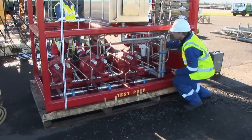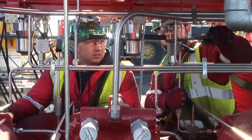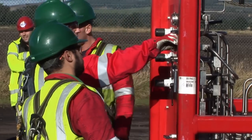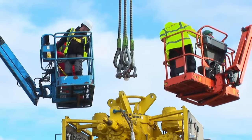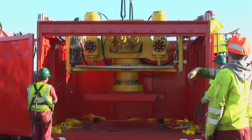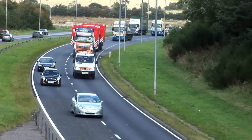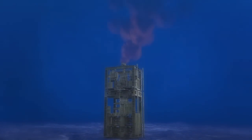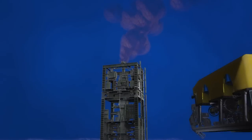Shell's capping stacks are regularly tested and maintained in a state of continuous readiness. And whilst in 40 years of deep water well operations we have not had an event that would require us to use a capping stack, the procedures are in place to deploy one instantly should an emergency arise. In which case, the first step is a site assessment by a remotely operated underwater vehicle, or ROV.